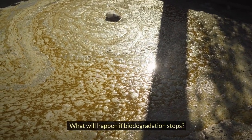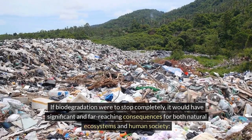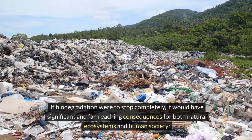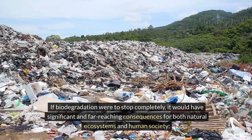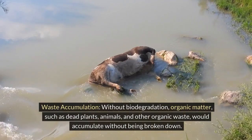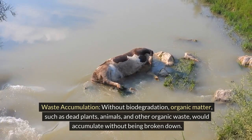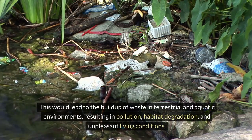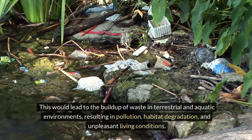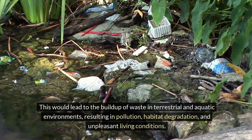What will happen if biodegradation stops? If biodegradation were to stop completely, it would have significant and far-reaching consequences for both natural ecosystems and human society. Waste accumulation: without biodegradation, organic matter such as dead plants, animals, and other organic waste would accumulate without being broken down, leading to a buildup of waste in terrestrial and aquatic environments, resulting in pollution, habitat degradation, and unpleasant living conditions.